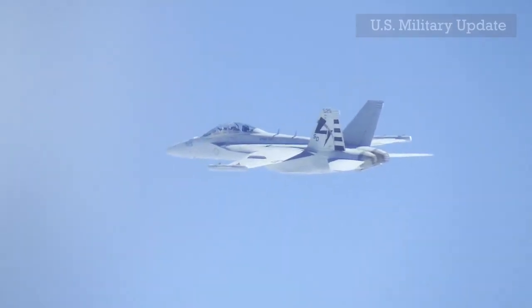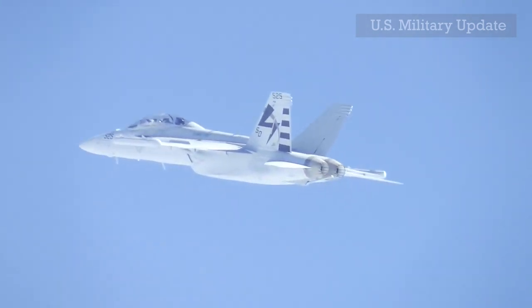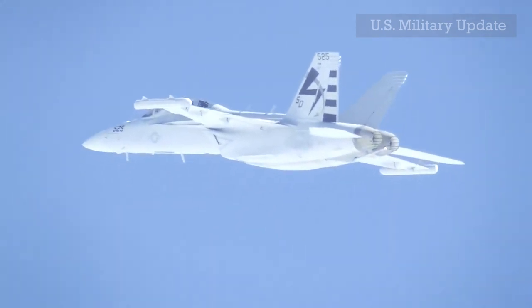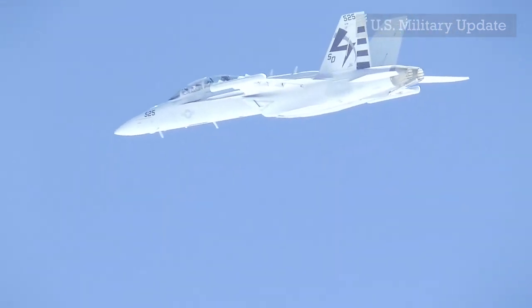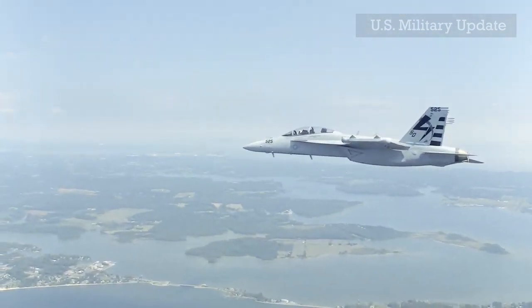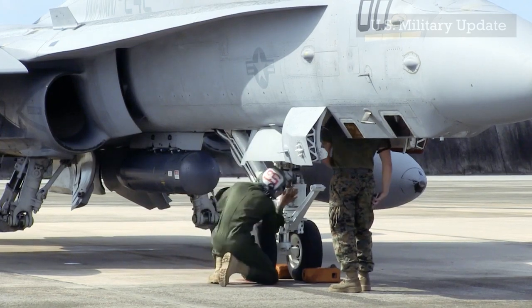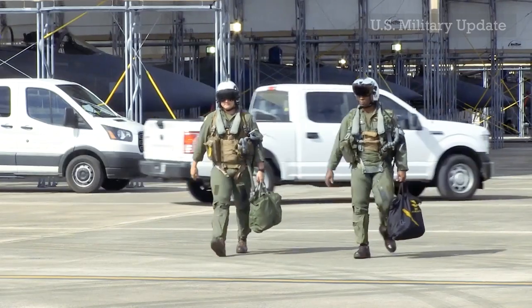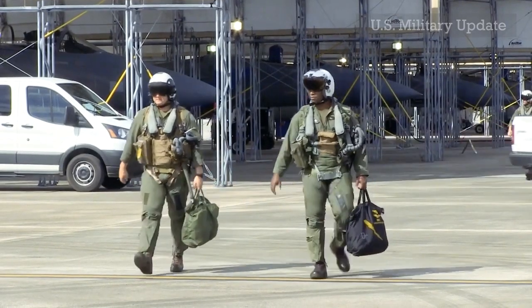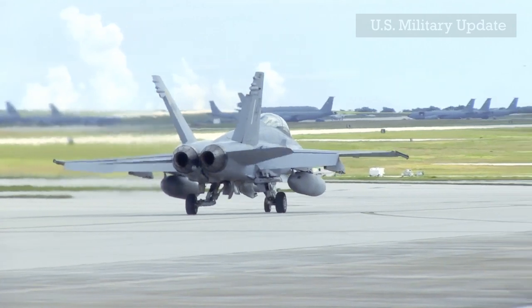The Boeing F/A-18E and F/A-18F Super Hornet are twin-engine, carrier-capable, multirole fighter aircraft variants based on the McDonnell Douglas F/A-18 Hornet. The F/A-18E single-seat and tandem-seat F/A-18F variants are larger and more advanced derivatives of the F/A-18C and D Hornet. The Super Hornet has an internal 20mm M61 rotary cannon and can carry air-to-air missiles and air-to-surface weapons. Additional fuel can be carried in up to five external fuel tanks, and the aircraft can be configured as an air tanker by adding an external air-to-air refueling system.